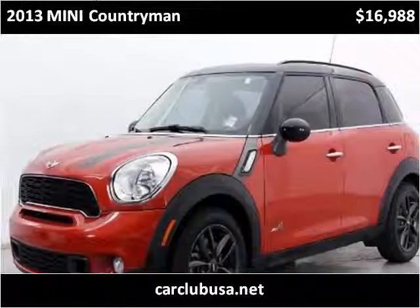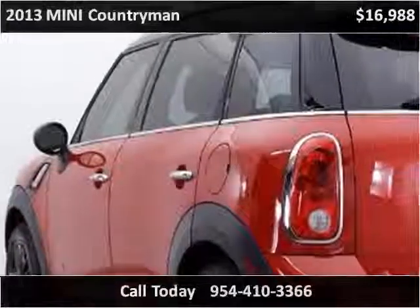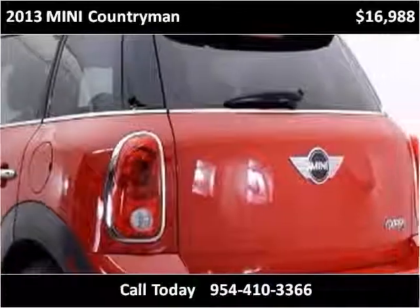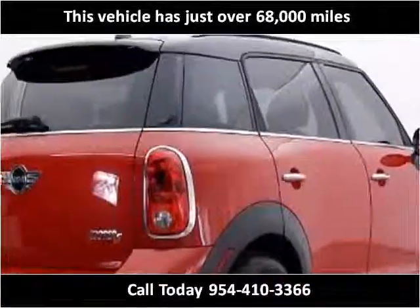This 2013 Mini Countryman is available from Car Club USA. This vehicle has just over 68,000 miles.